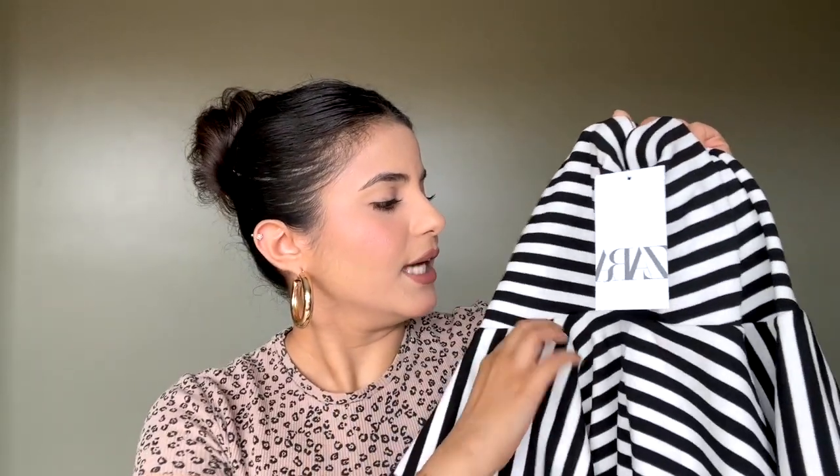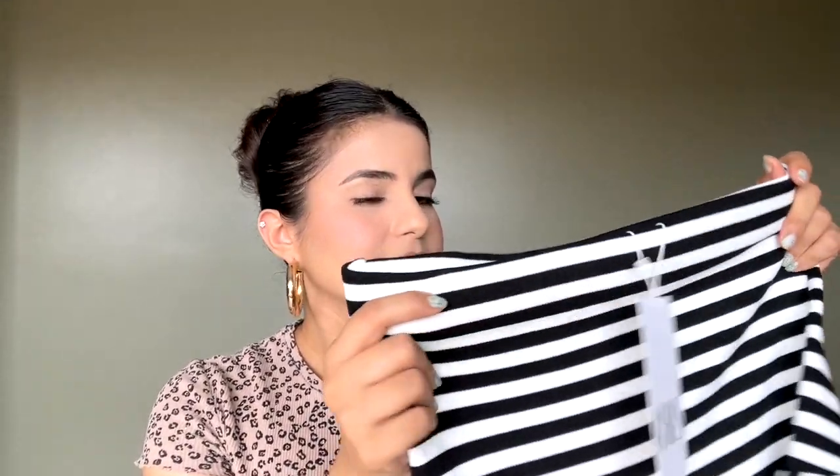It has a ribbed fabric and I really love the style that it has — it has frills at the end which look really nice. The size I got in this one is medium, and yeah, that was it for the items!